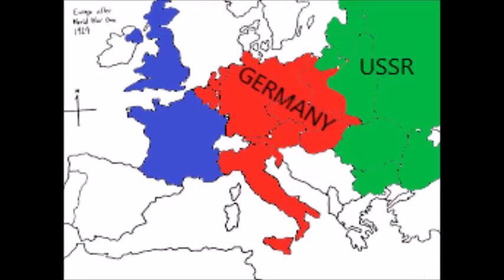The invasion of France, May 1940. The invasion of France was Hitler's last frontier before he could conquer all of Central Europe — and he succeeded.